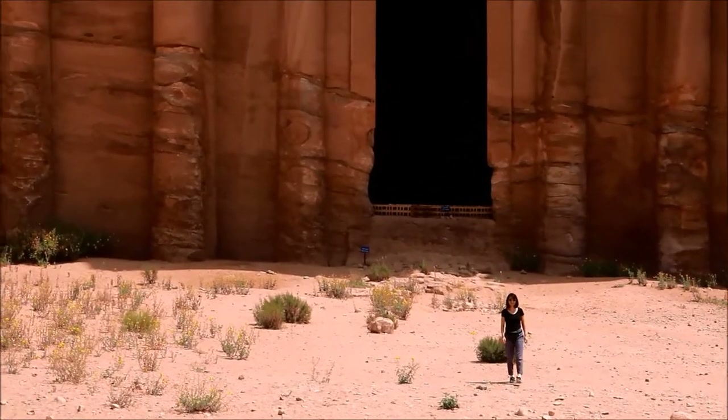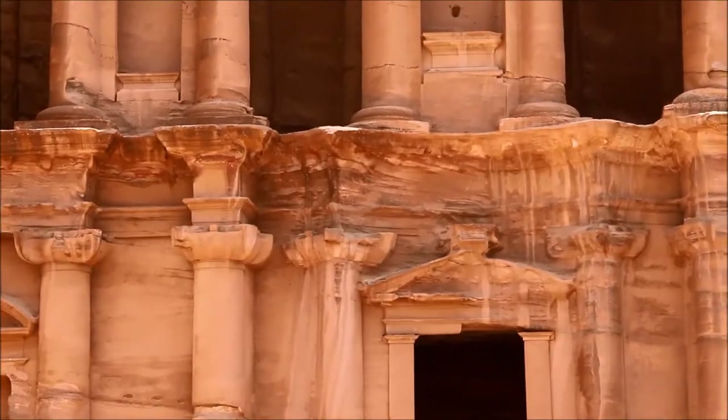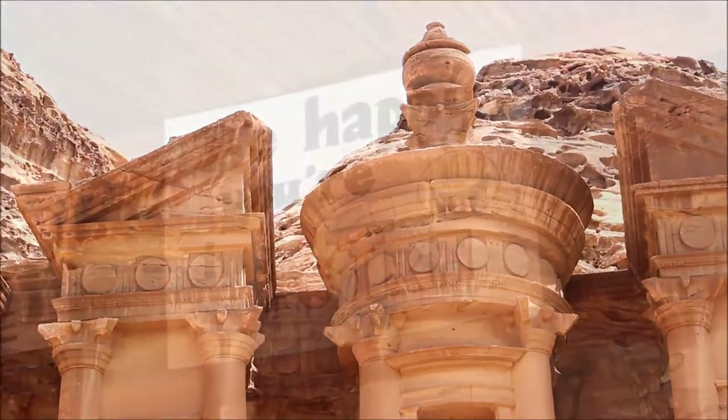In total, the hike was about 13 kilometers or just over 8 miles round trip, and it was hot and sandy and rather exhausting in the time we had to catch our tour bus. But it was a thrill of a lifetime, and I am so glad to have accomplished it.